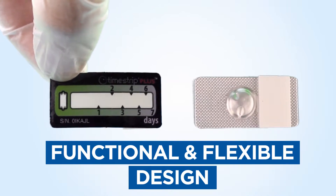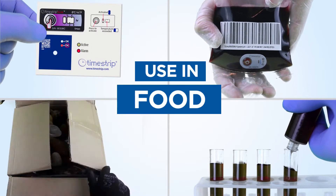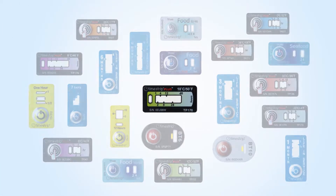The functional design allows ease and flexibility of use, activating by squeezing, peeling to apply and to track temperature across pharma, life sciences, healthcare and food industries. We have one FDA medical device and a full range of best-in-class temperature and time indicators.